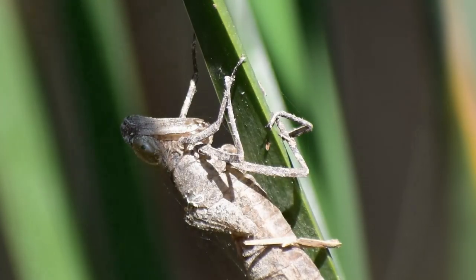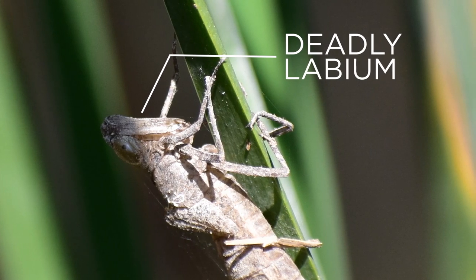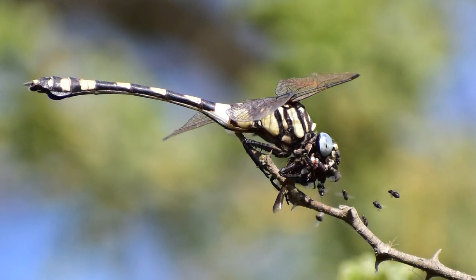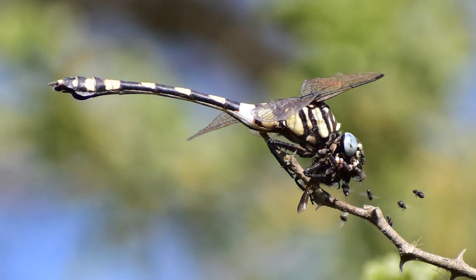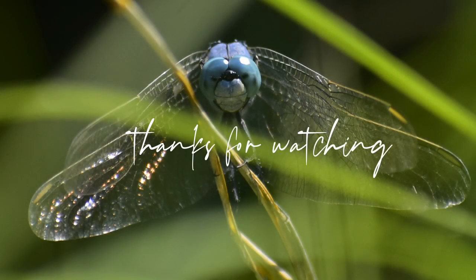As nymphs, they are already awesome predators — with a deadly labium they hunt planktons. Adult dragonflies, on the other hand, are in-flight hunters, mainly feeding on insects and small mollusks.